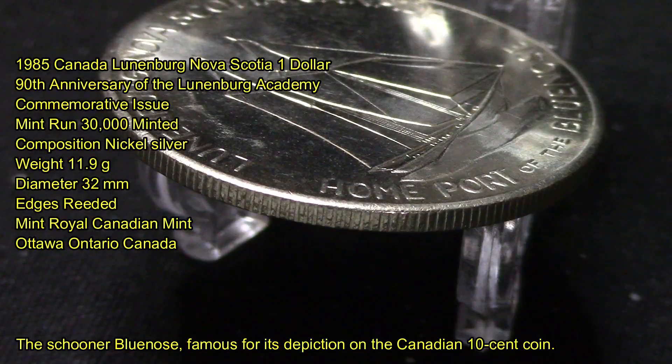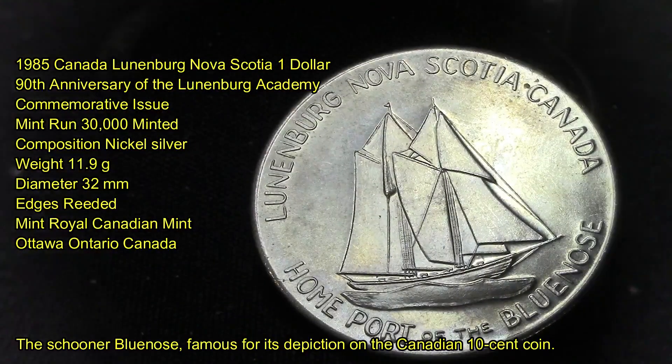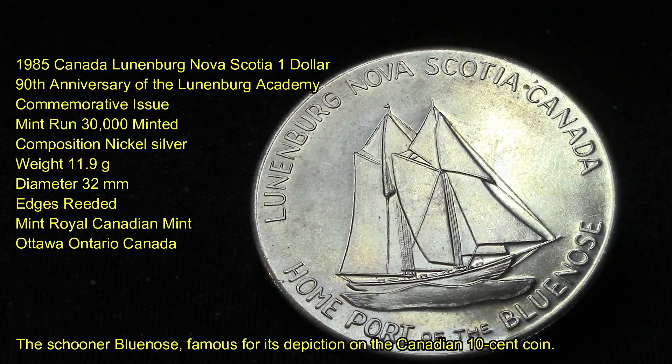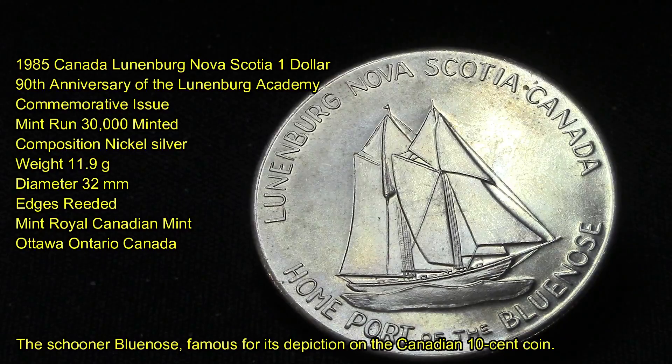This coin was minted by the Royal Canadian Mint in Ottawa, Ontario, Canada. This coin is also famous for the schooner Bluenose depicted on the other side. The home port of the Bluenose — which of course everybody knows appears on the ten-cent coin in Canada.